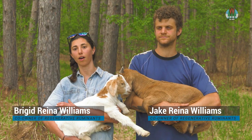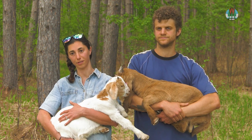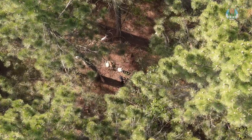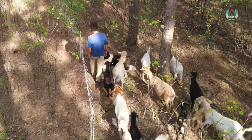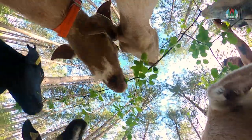Prescribed grazing really thrives and works the best when you've got really dense invasive species. We brought the goats to the site in mid-May to start grazing and we rotate them through the buckthorn stand to make sure we hit every single plant and area, and then bring them back in the fall when it's all leafed out again and ready to be grazed.